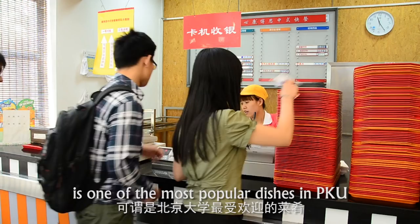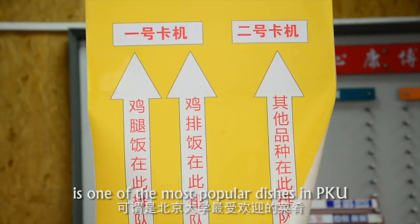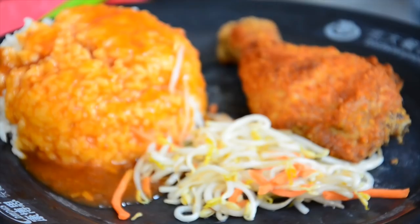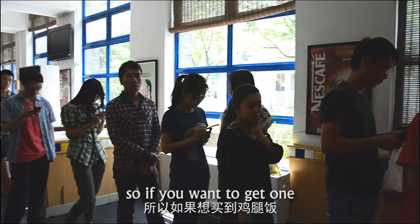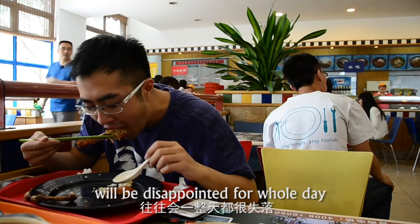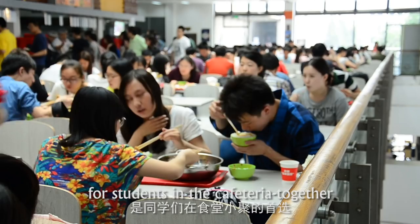Some of the canteens are especially popular among students. The chicken drumsticks on campus is one of the most popular dishes in PKU. The chicken drumsticks are rationed to students, so if you want to get one, you should stand in the queue in advance. Students who are late for the chicken drumsticks will be disappointed for a whole day.